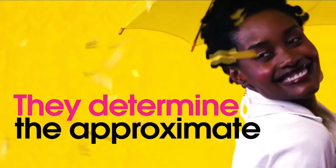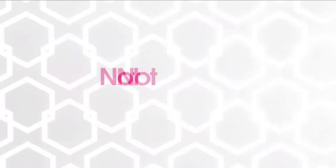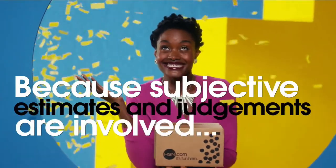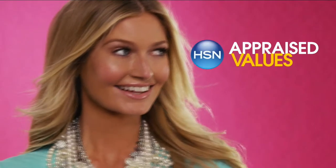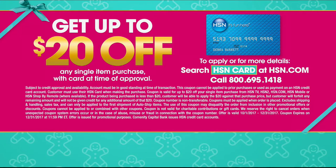The appraised values you see at HSN are set by independent, professionally certified appraisers. They determine, as closely as possible, the approximate retail cost of replacing or recreating the item — not the possible sell or purchase price. Because subjective estimates and judgments are involved, appraisals may vary by as much as 25%. Call your customer service rep for more information. Tonight, give the gift of solution with our gadget gift event. Get the VIP treatment with the HSN credit card — save $20 off your first purchase upon approval, plus extra flex pay and exclusive deals.